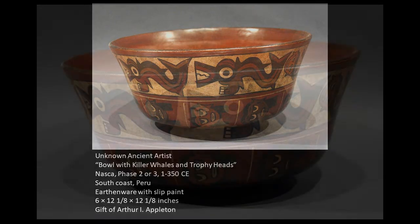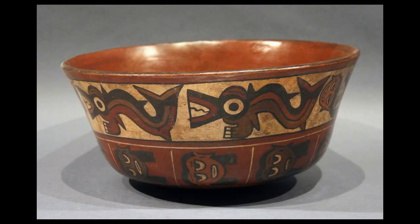When we look at a larger image of this bowl, we see that there are some kind of creatures or animals along the top, and then what appear to be heads in a band along the bottom of the bowl.